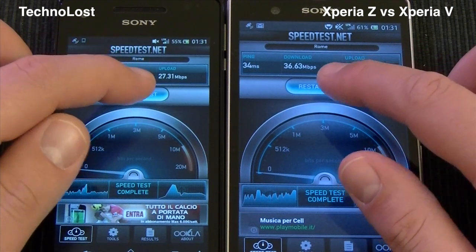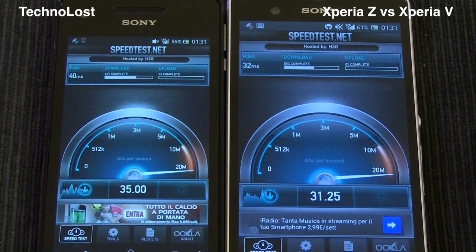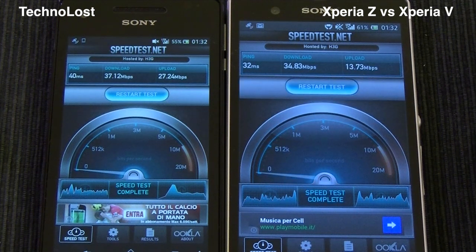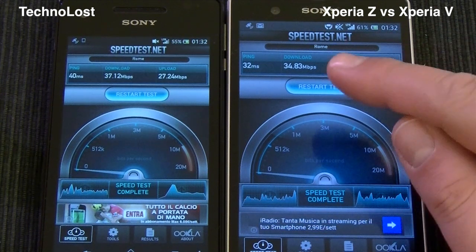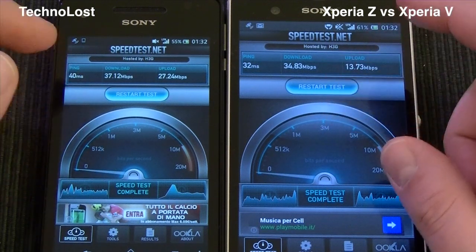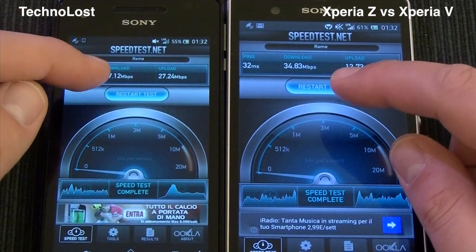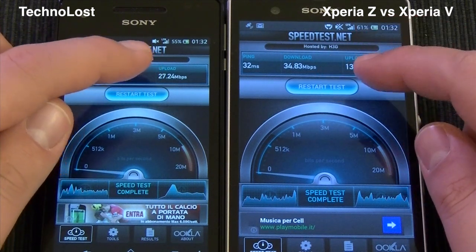Let's just perform another run. Once more we have a better ping on the Sony Xperia Z — 32.32 ms against 40 ms. But once more we have better download speed and upload speed on the Sony Xperia V: 37 versus 34 Mbps download, and 27 versus 13 Mbps upload.